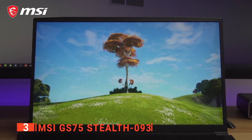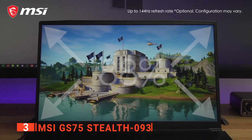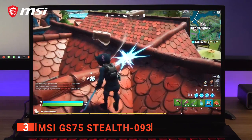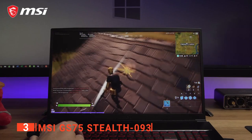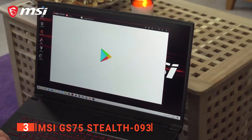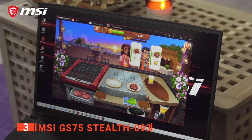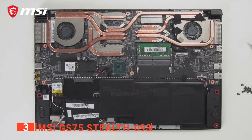The 17.3-inch GS75 weighs just under 5 pounds and is only 0.7 pounds heavier than their 15-inch model, making it incredibly portable despite the size. Furthermore, MSI has included almost every port possible: a USB-A 3.0 port, an Ethernet jack, headphones, a separate 3.5mm mic jack, barrel plug for power, and even a micro SD card slot. There are also video output options in the form of HDMI and USB-C Thunderbolt 3, plus two additional USB-A ports and a USB-C 3.0 port — a vast selection providing all the spots for peripherals you could ever need.